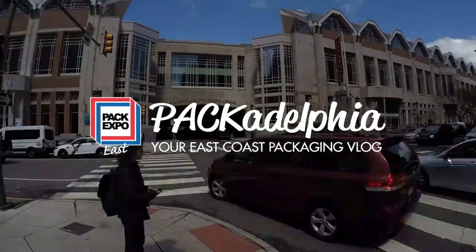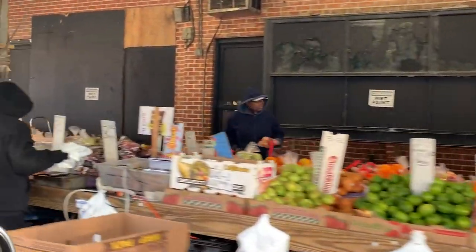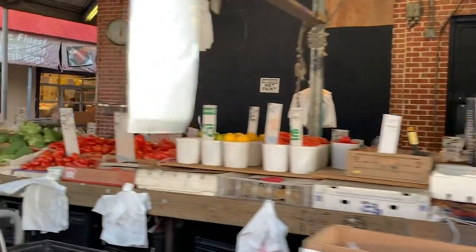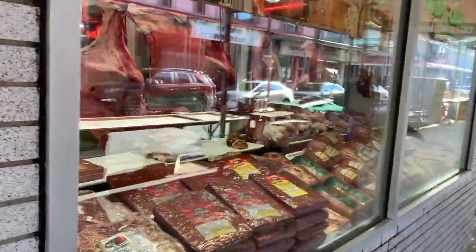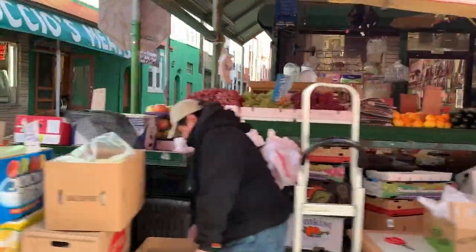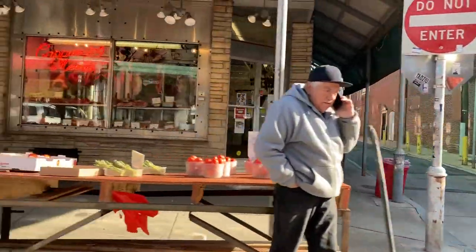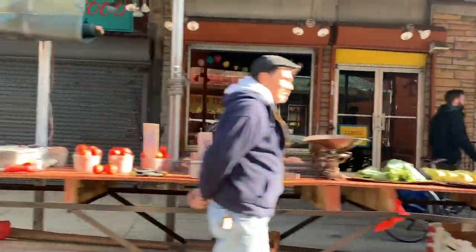Hi, I'm Sean Riley for Packadelphia, bringing you the inside scoop on all things Pack Expo East. This season, we're highlighting all the culinary delights you could explore during your time in Philly. In this episode, we're visiting the classic red gravy Italian restaurants that remain a constant favorite in the Italian market area of South Philadelphia.